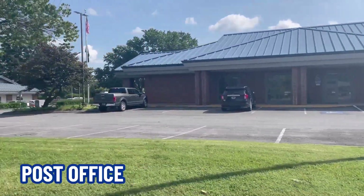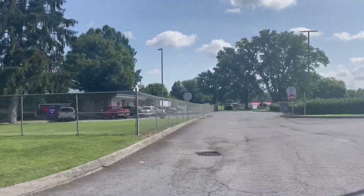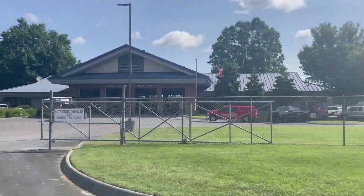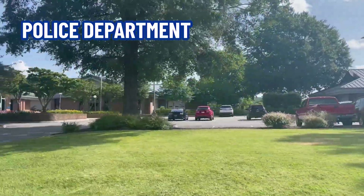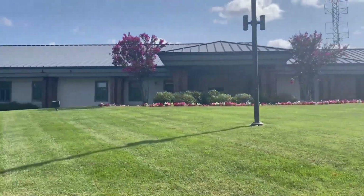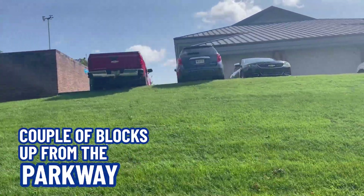Here's the post office on the right and then you come to the fire department — we've only driven like a block from the last house — and then here's city hall and the police department. So you are close to all the services or anything you would need, and you're just a couple of blocks up from the parkway.